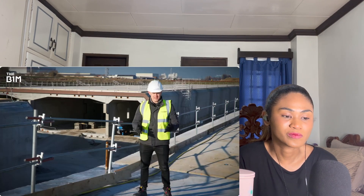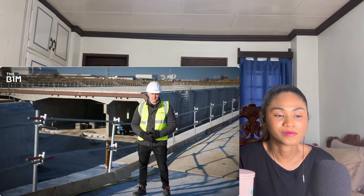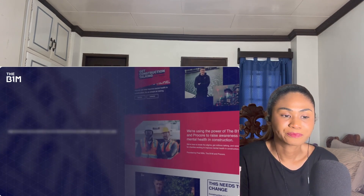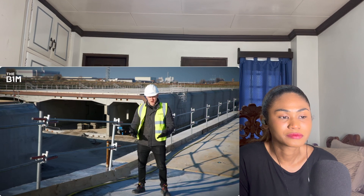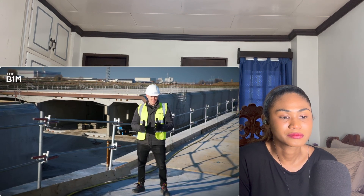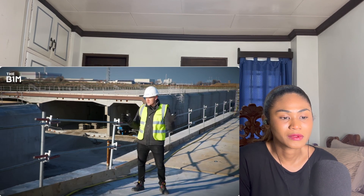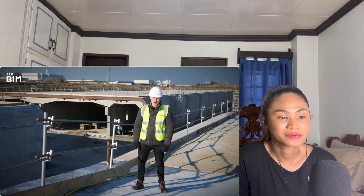Don't forget that we're raising awareness of construction's mental health crisis through our Get Construction Talking initiative. You can learn more and find links to support at getconstructiontalking.org. And if you enjoyed this video and want more from the definitive construction channel — the one that takes you to absolutely freezing but epic construction sites — hit that subscribe button.